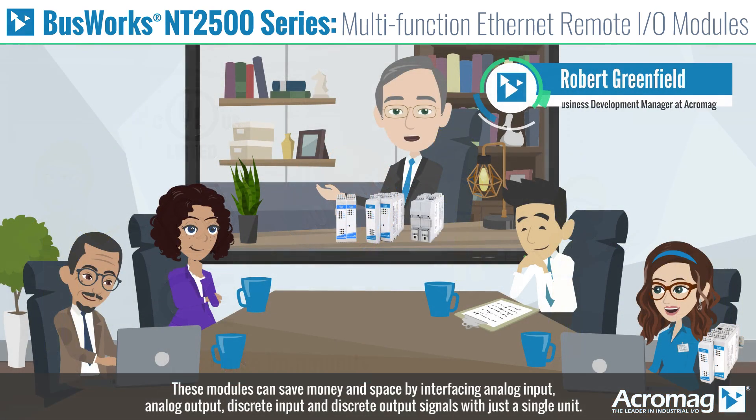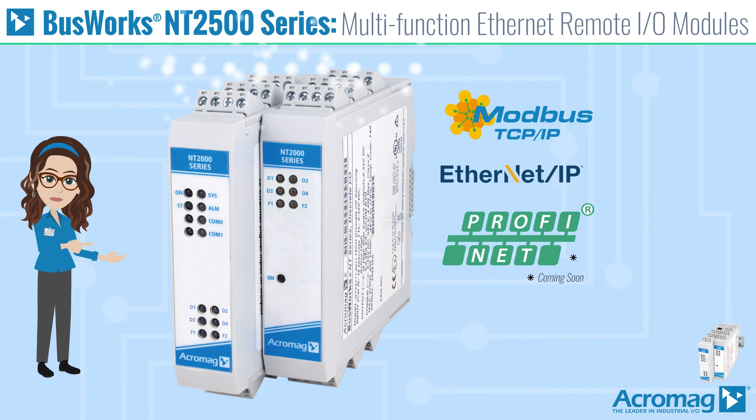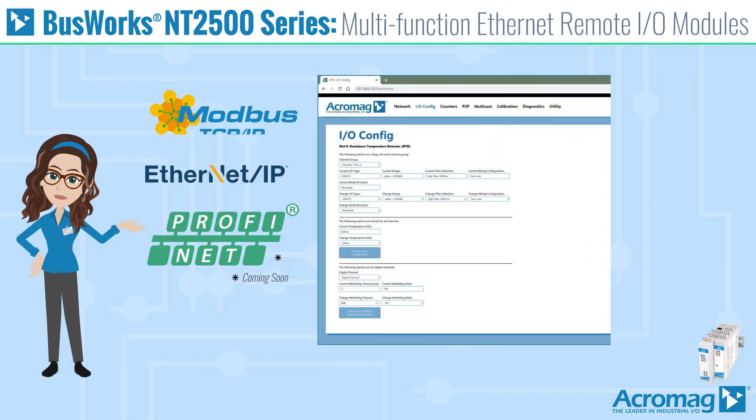These modules can save money and space by interfacing analog input, analog output, discrete input, and discrete output signals with just a single unit. Each module will support multiple protocols which are selectable using any web browser to configure the network settings and I/O operation.